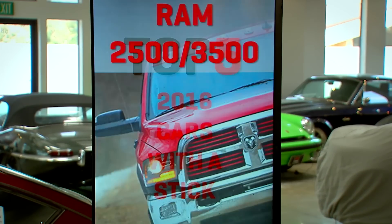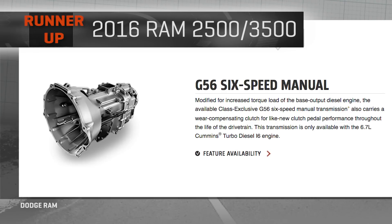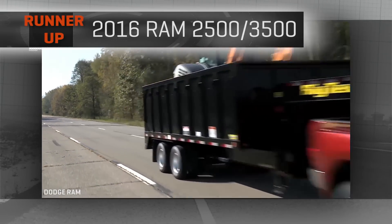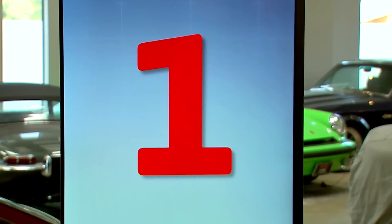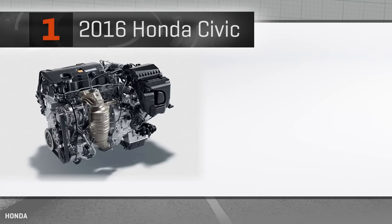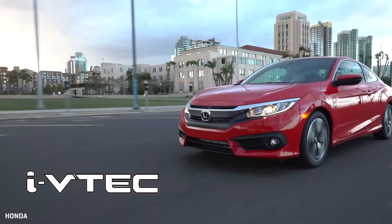Before I get you to number one, here's the real number one: Ram's big trucks, the 2500 and 3500. These big boys still offer an option for a manual transmission, while Ford Super Duty has long gone all automatics. I don't put these at number one because they're so often commercial or business purchases. And the Ram 1500 that you'd likely get for yourself is automatic only. The number one selling car in the U.S. that still offers a manual transmission is the Honda Civic, the LX trim, coupe and sedan. That means you have to get the two-liter older technology engine, not the new one-and-a-half liter turbo motor. On the other hand, that two-liter is still i-VTEC, so you can get ready for it to kick in and use your clutch to modulate it.